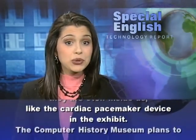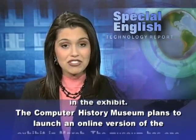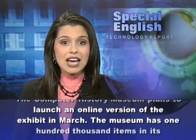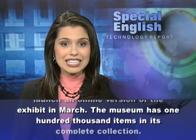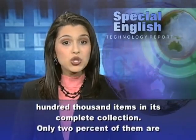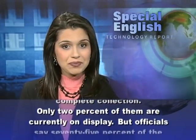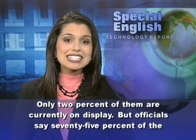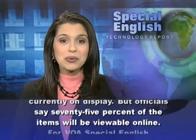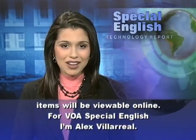The Computer History Museum plans to launch an online version of the exhibit in March. The museum has 100,000 items in its complete collection, and only 2% of them are currently on display. But officials say 75% of the items will be viewable online. For VOA Special English, I'm Alex Villareal.